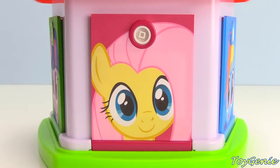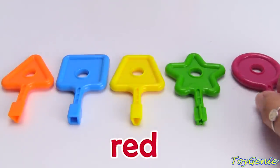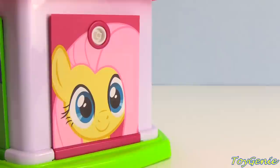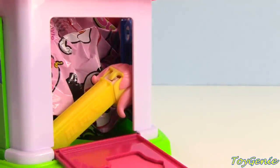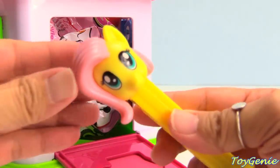Let's get Fluttershy next. Her door is red. Where is the red key? Which one of these keys is red? This one! That's correct! Super smart! Let's go! Let's open up the door and find out what's inside. Here's Fluttershy! Super awesome!